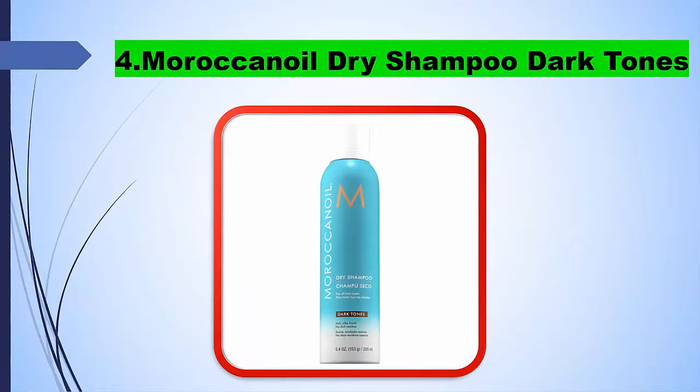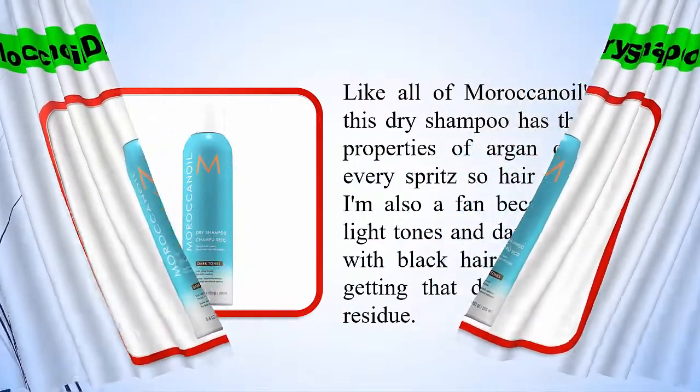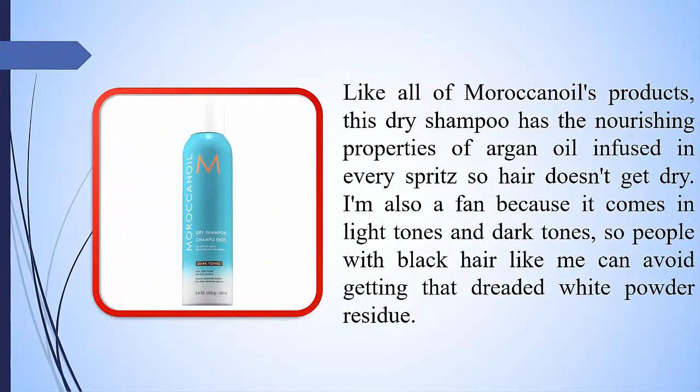4. Moroccanoil Dry Shampoo Dark Tones. Like all of Moroccanoil's products, this dry shampoo has the nourishing properties of argan oil infused in every spritz so hair doesn't get dry. I'm also a fan because it comes in light tones and dark tones, so people with black hair like me can avoid getting that dreaded white powder residue.